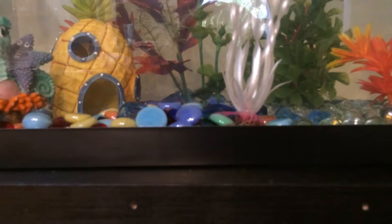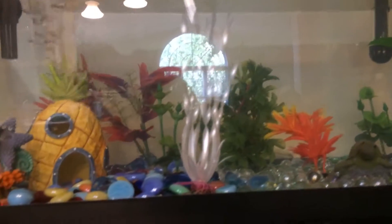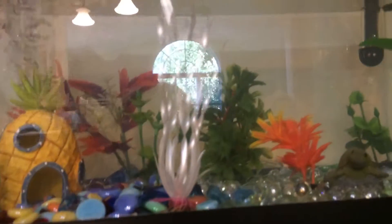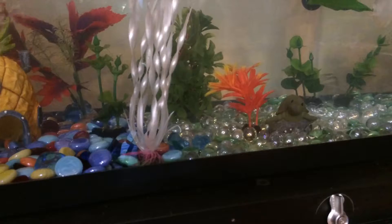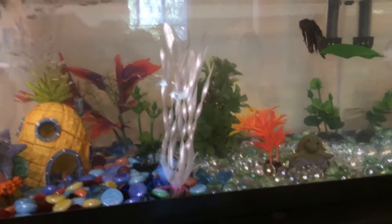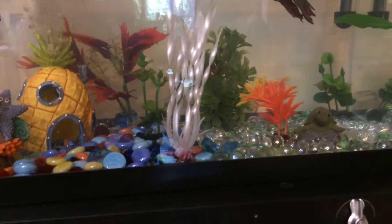You might be wondering why there's only one betta fish in here now, which is Blue. That is because Skye, my six-year-old betta, and Neptune, my seven-year-old betta, both passed away. Skye passed away two weeks ago, and Neptune passed away two days ago.